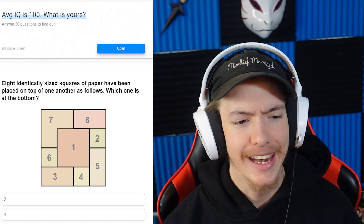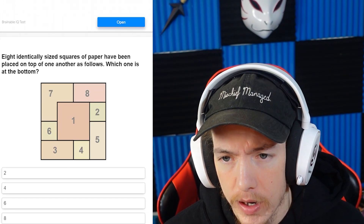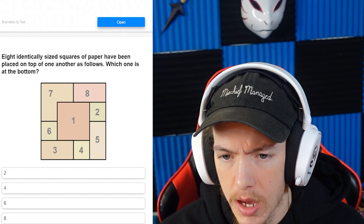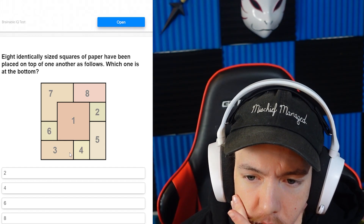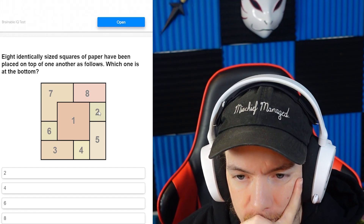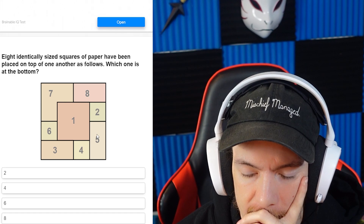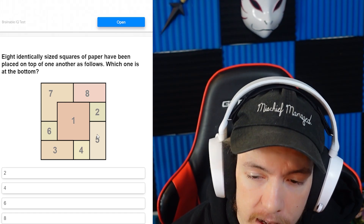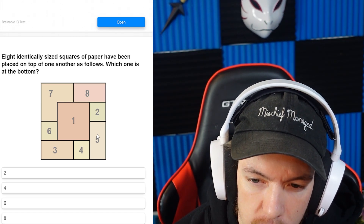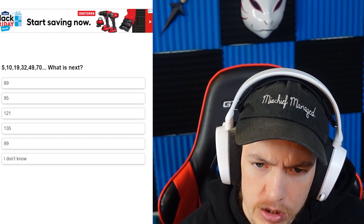Eight identically sized squares of paper have been placed on top of one another — so it's either 6 or 2. Wait, 2 has to be under 8 and would have to be under 5, right? I'm going with 4. Alright: 5, 10, 19, 32, 49, 71...